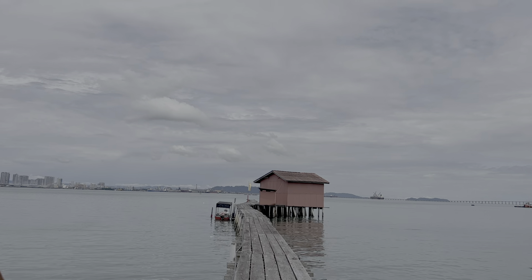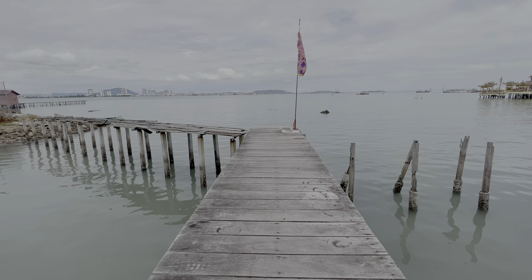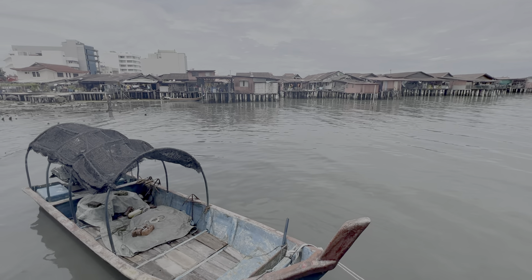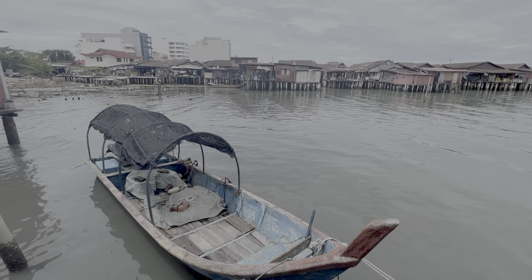In Penang, there's a town where there's a floating jetty and people are actually living there — it's their everyday life. It's apparently become a touristy spot. I heard that this is where a lot of Chinese immigrants settled along the jetties in different family groups based on the regions they originally came from. So we're gonna go check it out and have a look around.